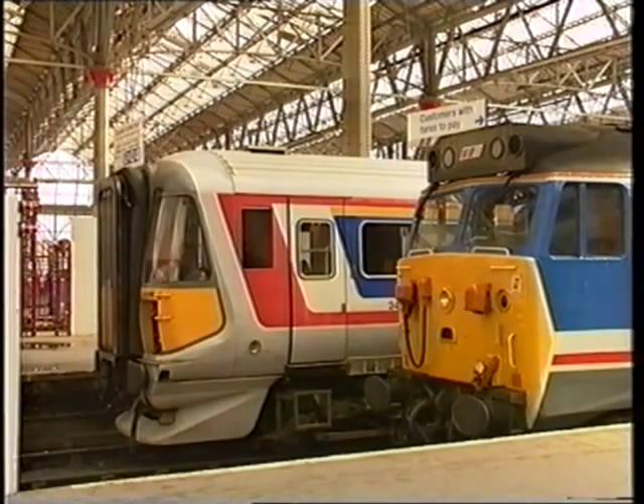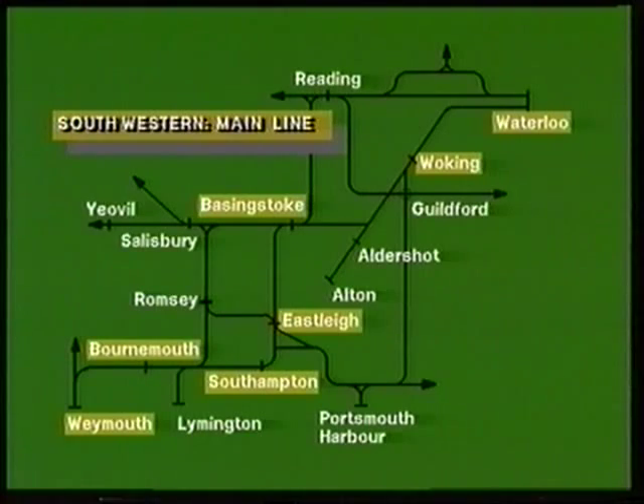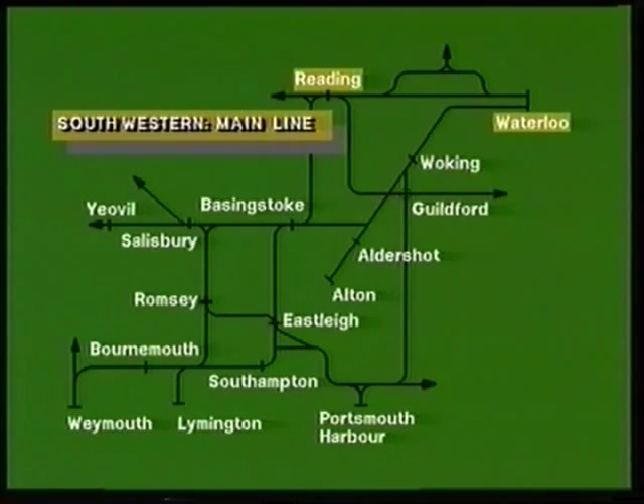The South Western division is, geographically speaking, the largest. It has three principal main lines: the West of England line from Waterloo to Exeter via Woking, Basingstoke, Salisbury, and Yeovil; the Bournemouth and Weymouth line via Eastleigh and Southampton; and the Reading line from Waterloo via Staines.